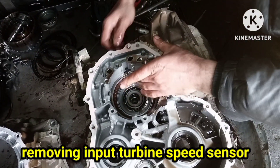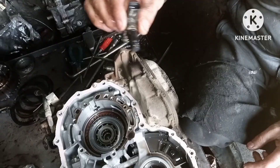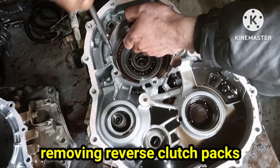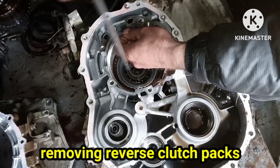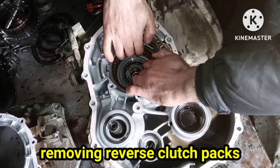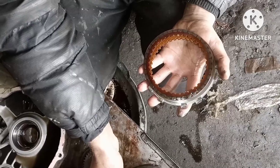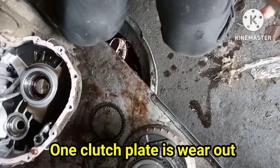Now removing the input turbine speed sensor to easily access the reverse clutch packs. Removing the reverse clutch packs retaining lock. The first reverse clutch is worn. Anyhow, we will replace all reverse clutch plates.